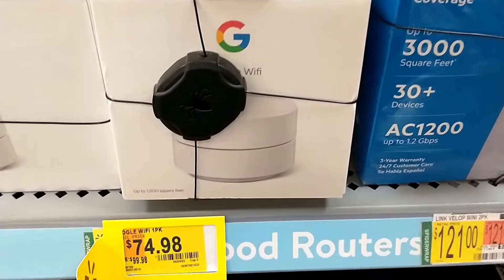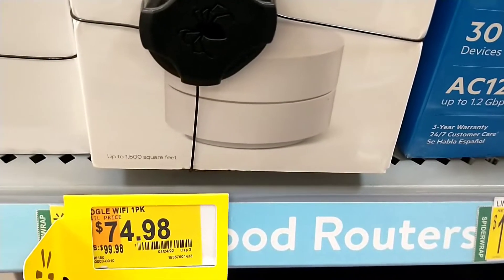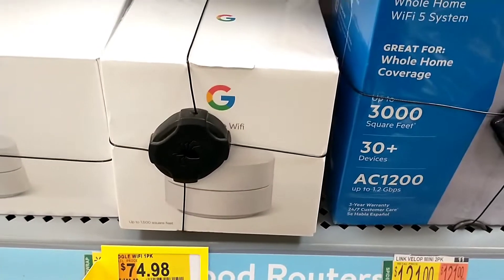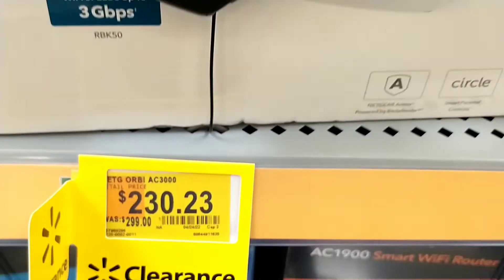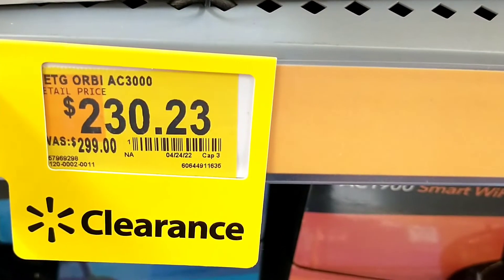Starting back in electrical, from $99 down to $74, we have this Google Wi-Fi device here. We've also got the Netgear Orbi Wi-Fi, $299 down to $230.